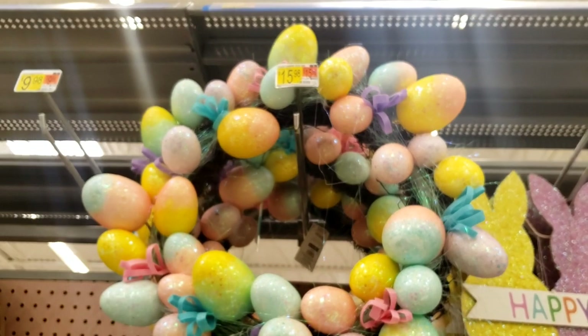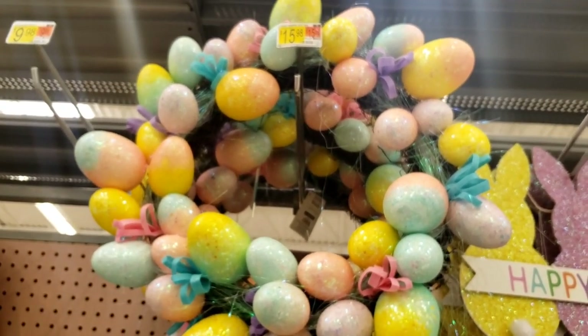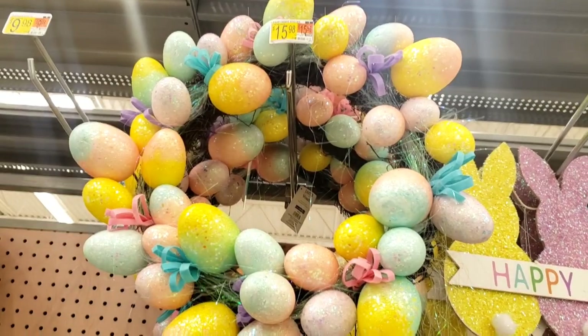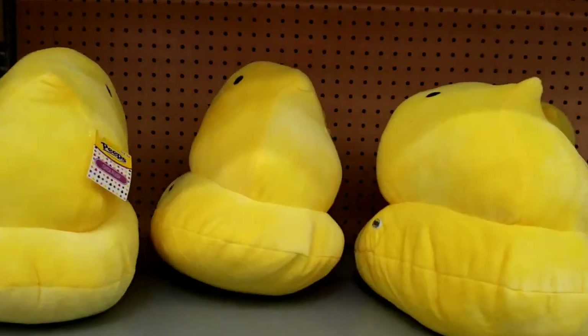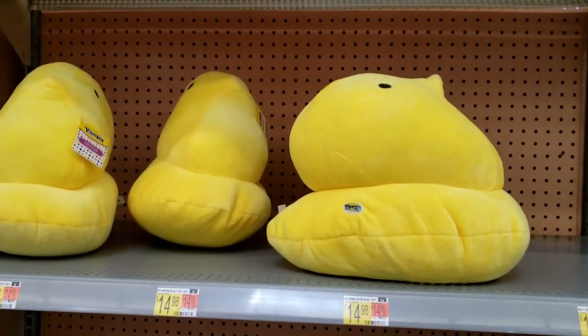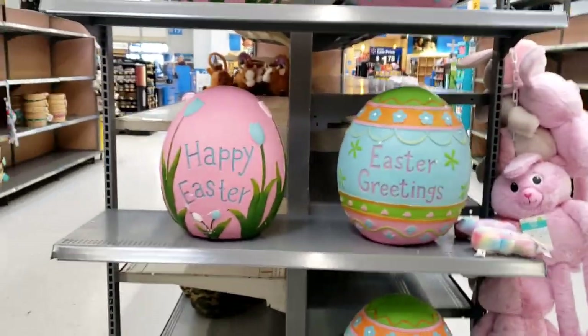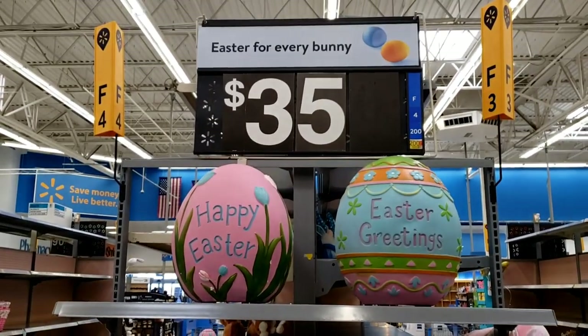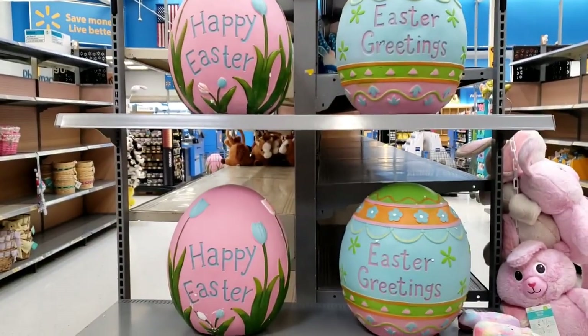Oh my gosh, look at that — I love it! It's $15.98. Look at these big plush Peeps — that's so cute. $14.98. Oh my gosh, look at these — $35. These are giant!